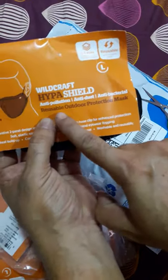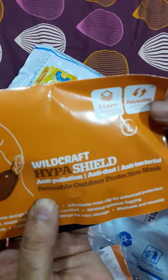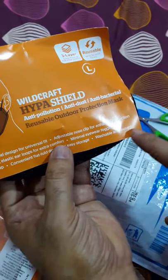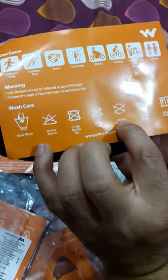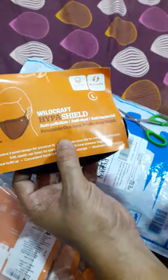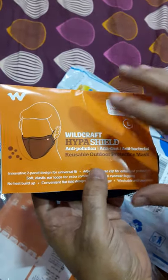So this comes with a pamphlet which mentions: Wildcraft Hyper Shield anti-pollution, anti-dust, antibacterial, reusable outdoor protection mask. It has a triple particle filtration system and is reusable up to 30 wash cycles. The pamphlet also mentions how to wash it — you can use Dettol or a mild gentle wash, dip it and rinse it.